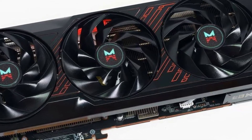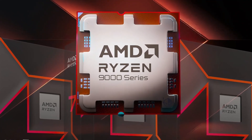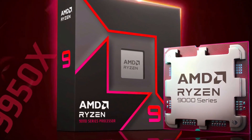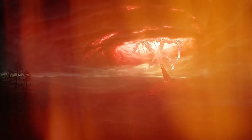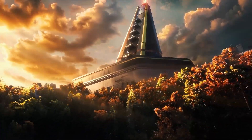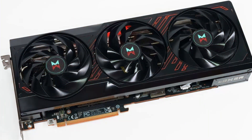Sapphire introduces the Radeon RX 7800 XT Once Human Edition. Once Human is a free-to-play game built on Unreal Engine 5, and Sapphire has partnered with the game to create a special edition GPU. The card itself looks essentially identical to the standard Sapphire Pulse design.